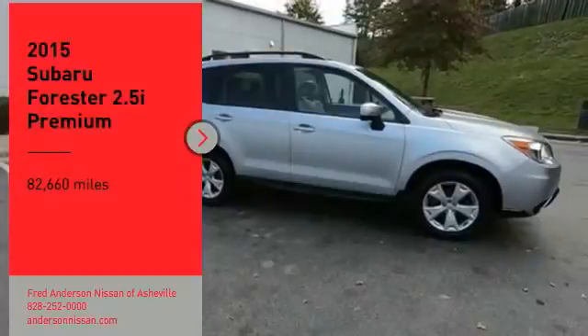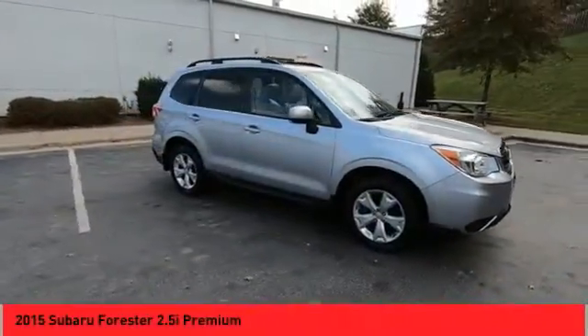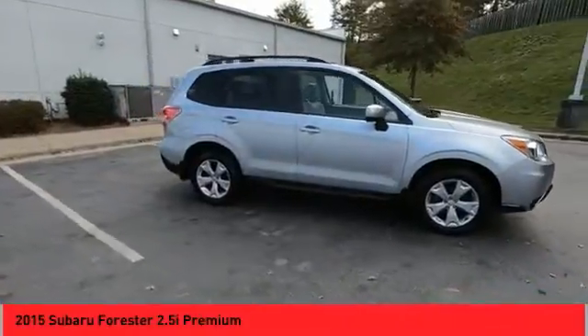Stop by and take a look at the 2015 Forester. The Subaru Forester is a sensible, practical and affordable vehicle.